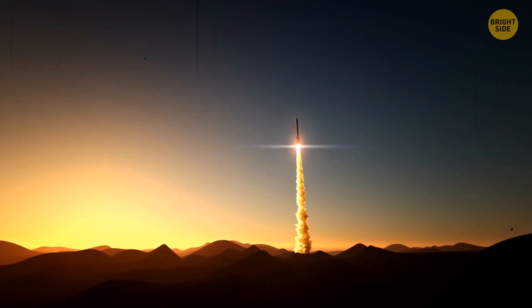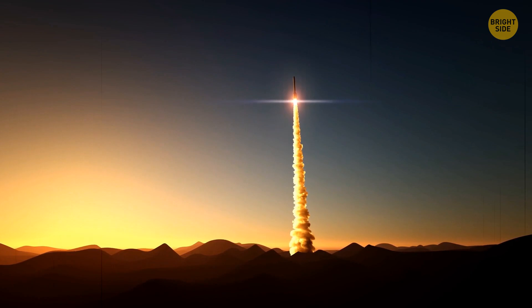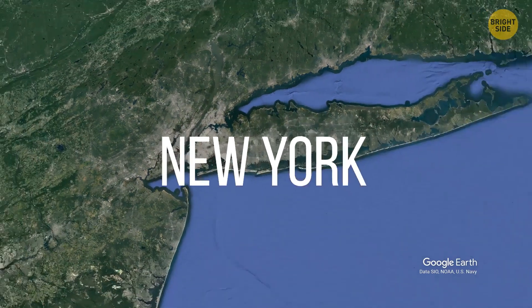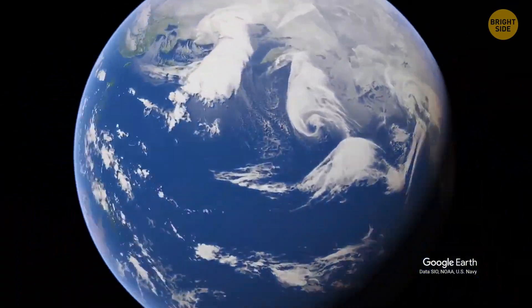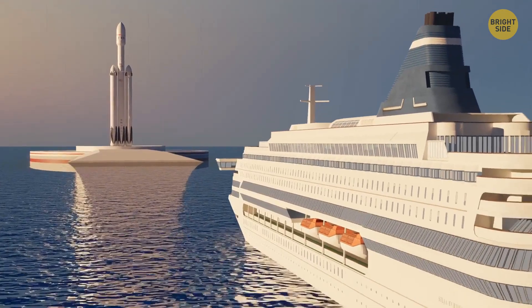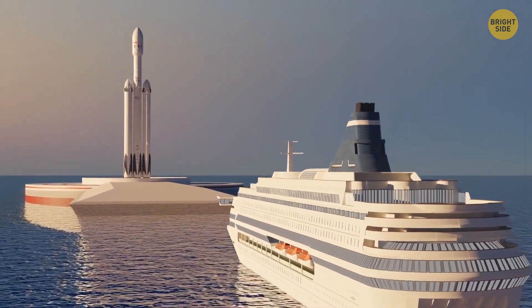Rockets might be another revolution in long-distance travel. For now, we use them to fly into space, but in the future, they might completely replace airplanes. Let's say you're going from New York to Shanghai, which is on the other side of the planet. The launching pad of the rocket can be on the water, somewhere in Lower Bay. You board a ferry that will take you to the rocket.